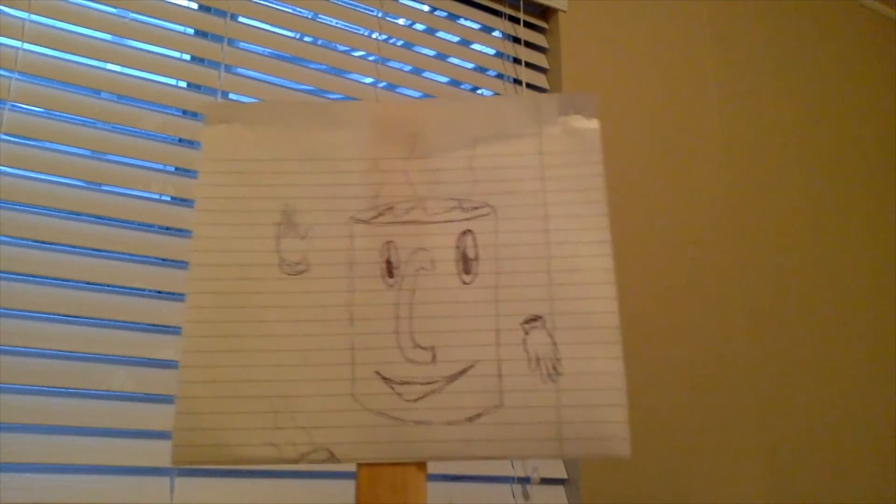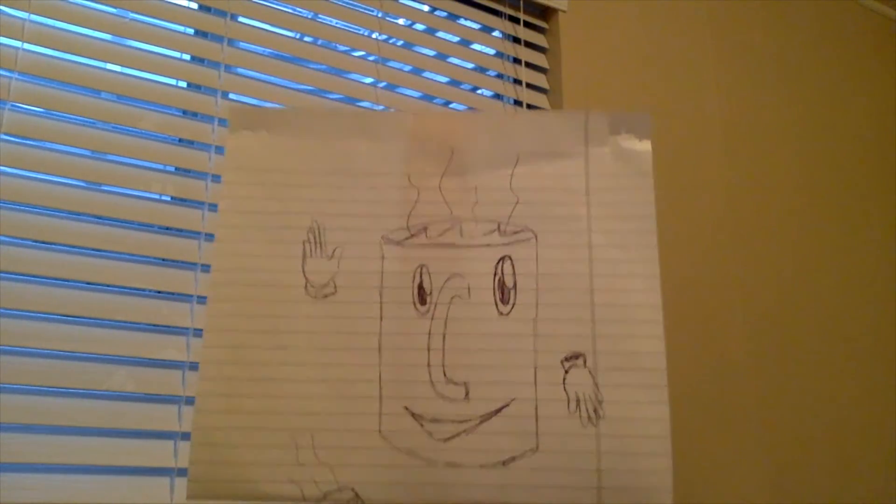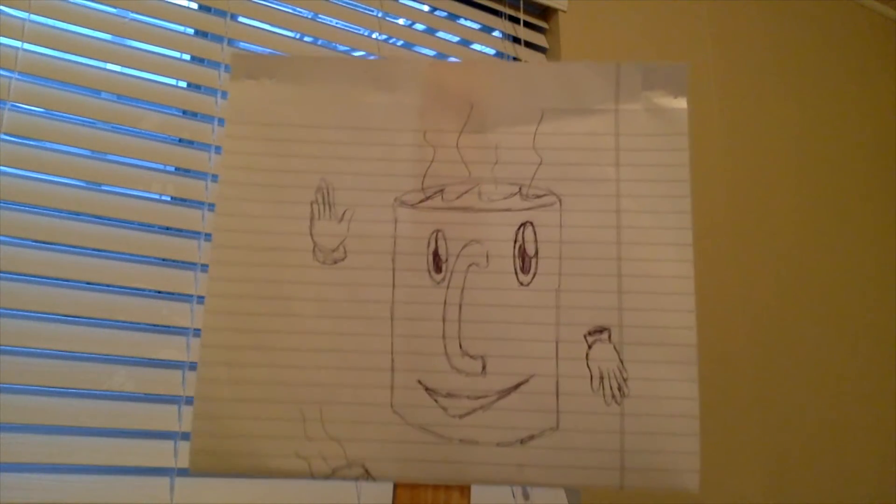Hey there, coffee drinkers. It's your pal, Copy the Cub. Thanks for checking out this week's episode of Coffee Nerds. Check back next Wednesday, and every Wednesday, for another brand new episode. And don't forget to subscribe to our YouTube channel. Thanks. Bye.